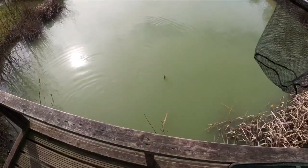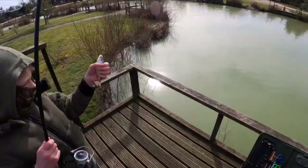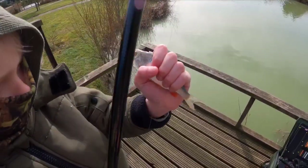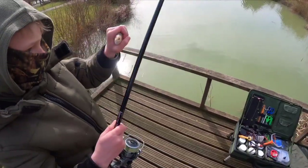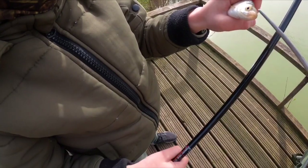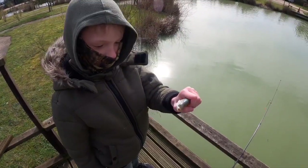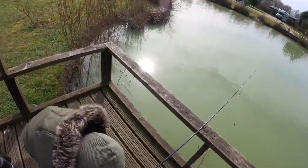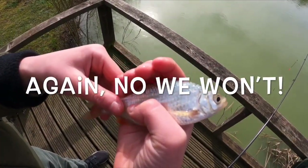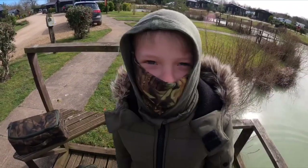Oh, it's only a tiddler. Lift it up. It's a rudd! A rudd? Yeah, look at the red fin. Is its bottom lip sticking out further than the other one? Yep, that's a rudd. Let's get him discharged. A nice rudd. Gently.